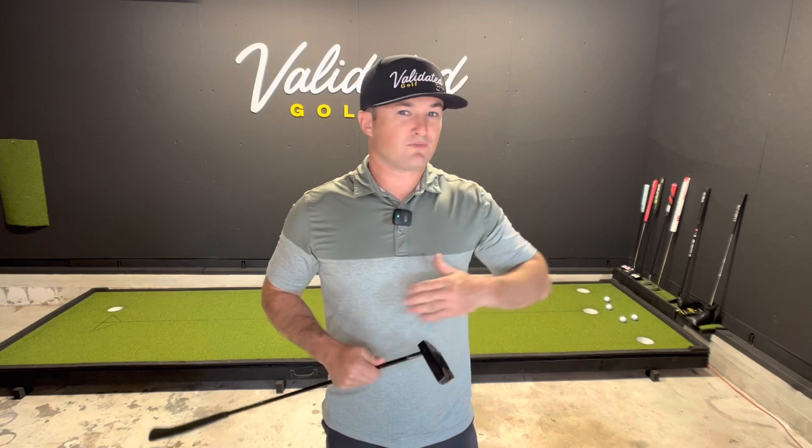It feels so soft, so good. I even had my father-in-law test this thing, and the first thing he said when he hit it was, 'Oh wow, this thing just goes right through the ball. It's so soft and it just rolls effortlessly.'